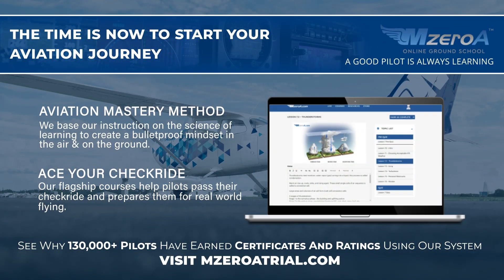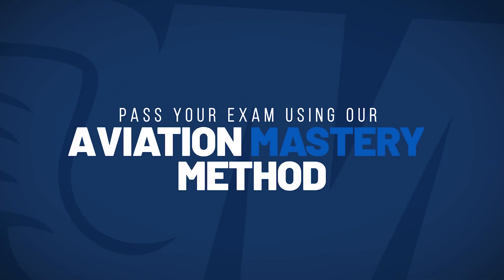MZOA Nation, how did you do on your Mock Checkride May? Thanks, Jamie. If you have enjoyed Mock Checkride May, take a look at what else our online ground school can offer with a two-week, no-strings-attached free trial. Go to MZOATrial.com to begin, and we'll see you next time.